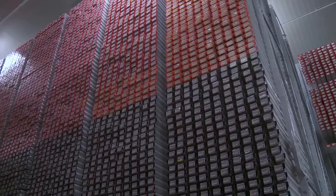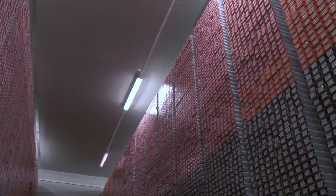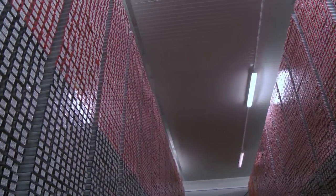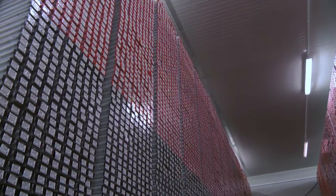We have almost 152 kilometers of these cores. This is the outcome of all the effort of scientific drilling in all the oceans. It's the material researchers can work on and make great findings — it's a great treasure, this core repository.